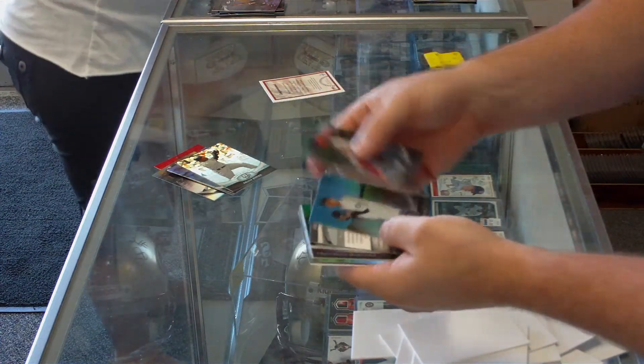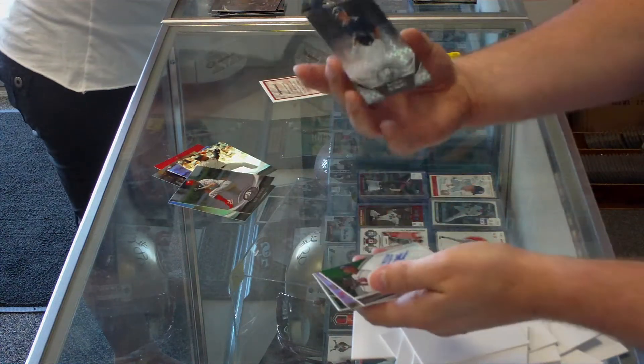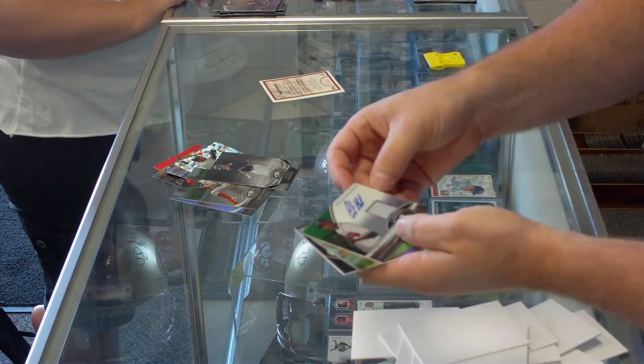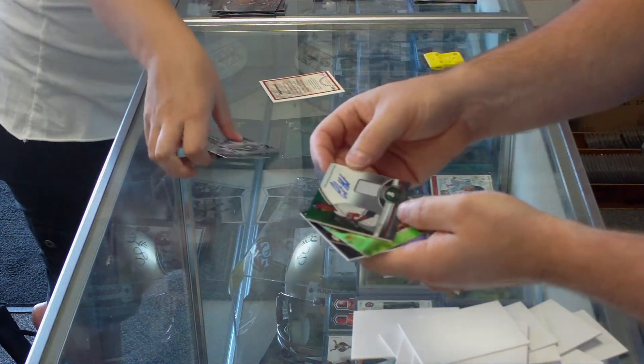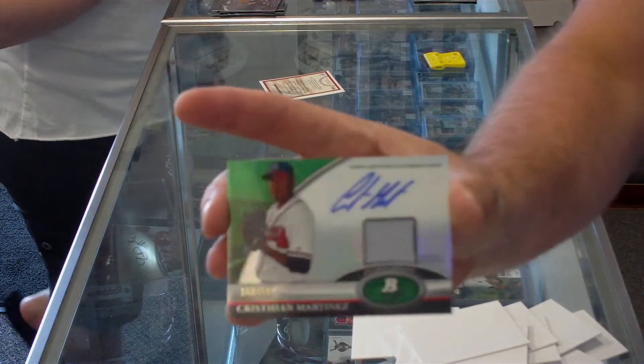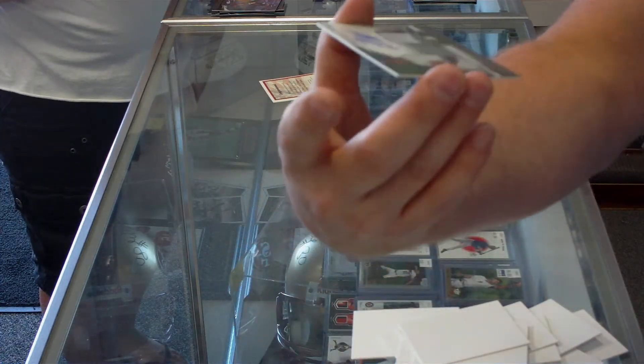Got our next autograph, after a Dustin Ackley X-Fractor from the Mariners. We have a green autographed jersey card, Atlanta Braves — Christian Martinez. Got a $1.99, I think. Yeah, $1.99.